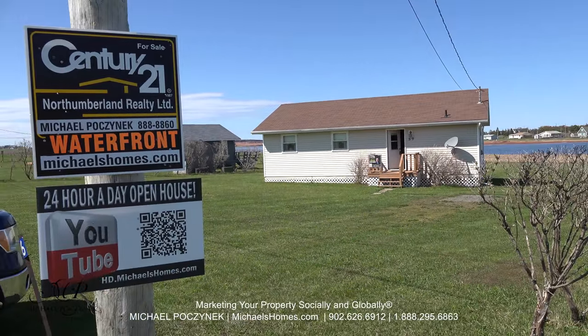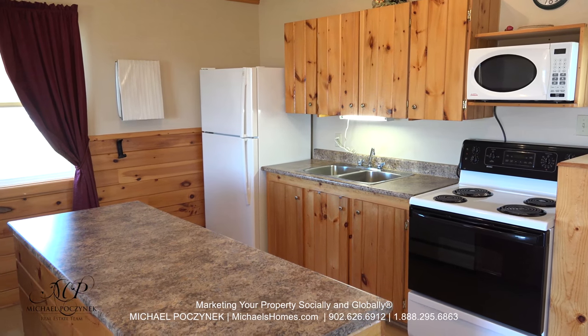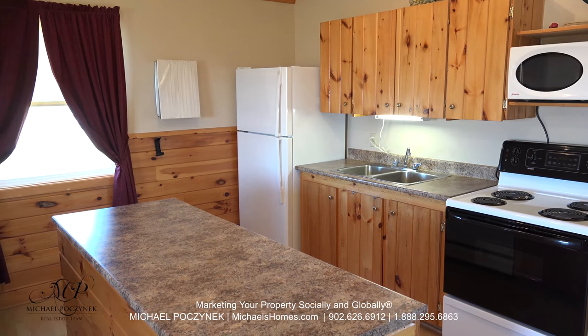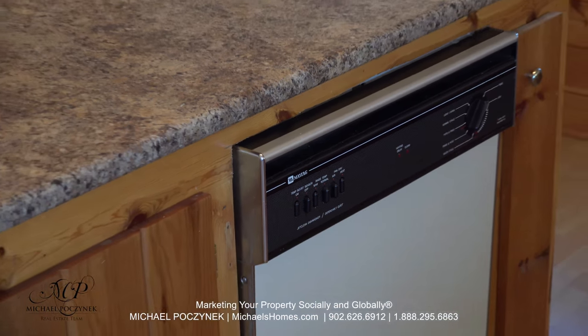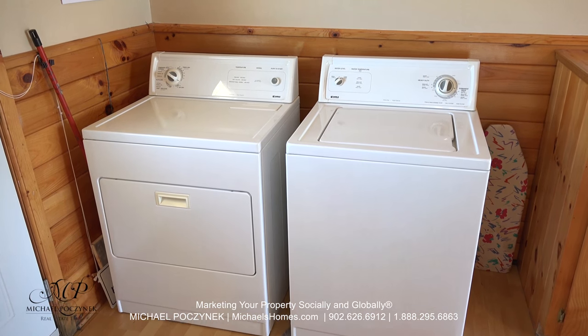Stepping in through the front door and looking to the right, we're greeted with this large kitchen. It comes complete with an island which has a dishwasher and we have a large window. Behind the front door is this main floor washer and dryer.